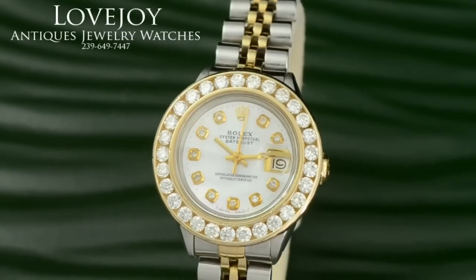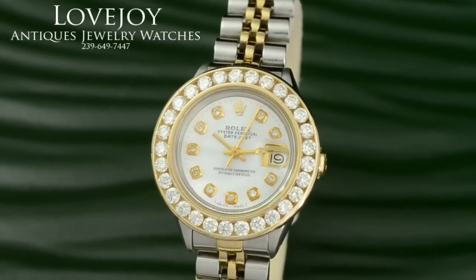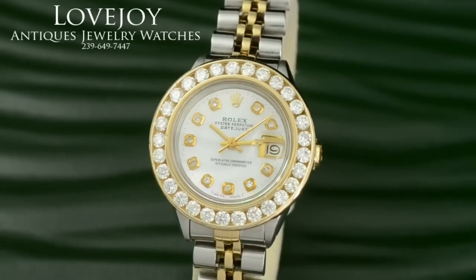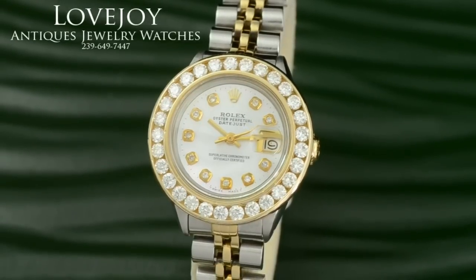The watch has just come back from full inspection and certification from our master watchmaker and it's guaranteed to be 100% authentic Rolex. It does come with a full one-year warranty as well as free shipping worldwide. Be sure to visit our website lovejoy-antiques.com for more information on this watch and others.